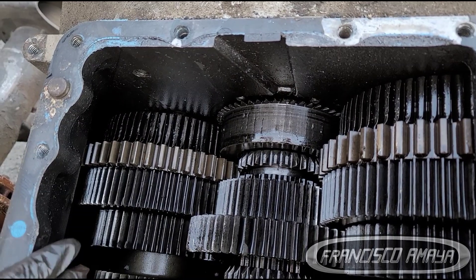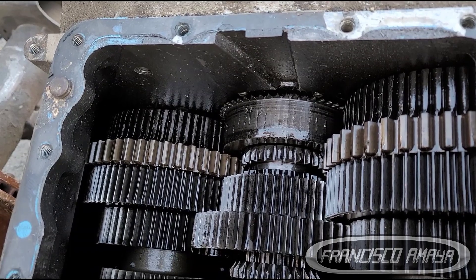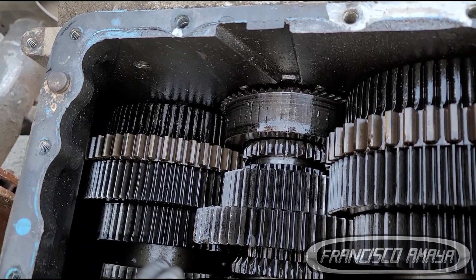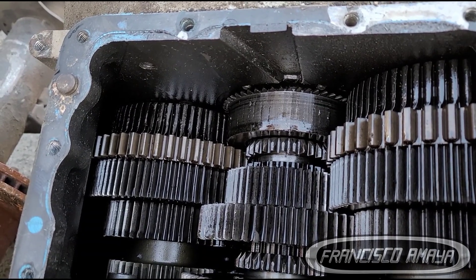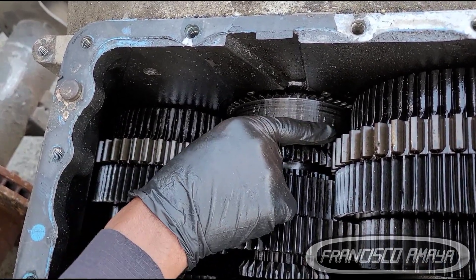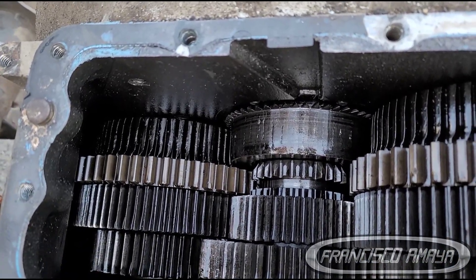This is caused because the transmission was running with low oil. It's a very common problem that happens to manual transmissions. When a manual transmission doesn't have enough oil, it lacks lubrication, and this gear right here — the first one — is one of the main ones to suffer damage.